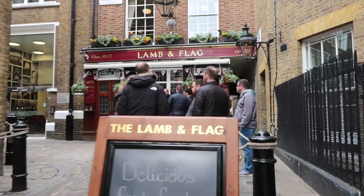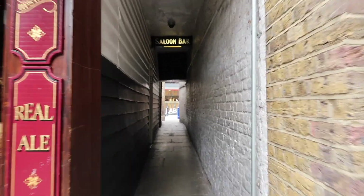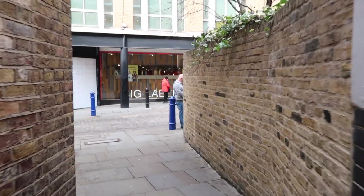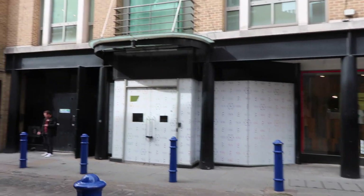We're now in Covent Garden and there's a really cool pub here that I think is super cool — I'm going to bring you in as if you're walking in. You're welcome! I love the three-person store right here too; it's so cute.